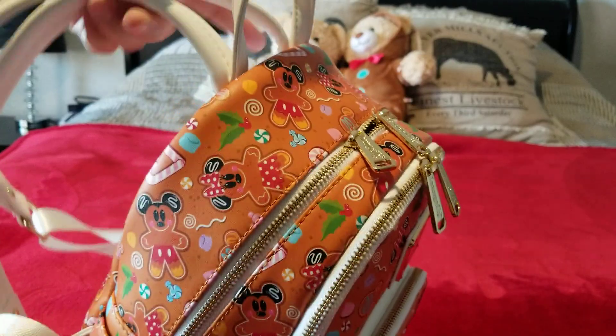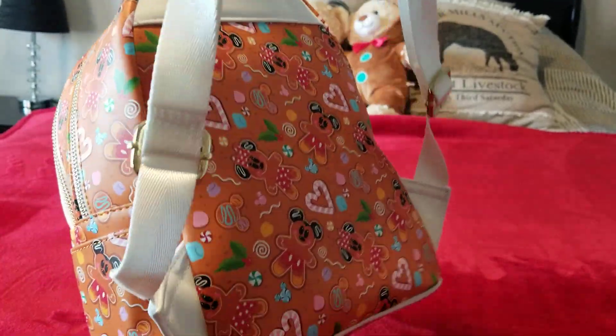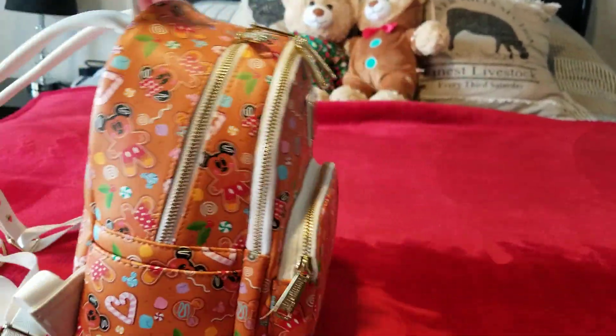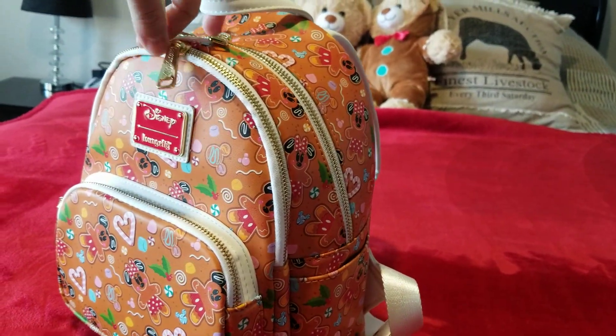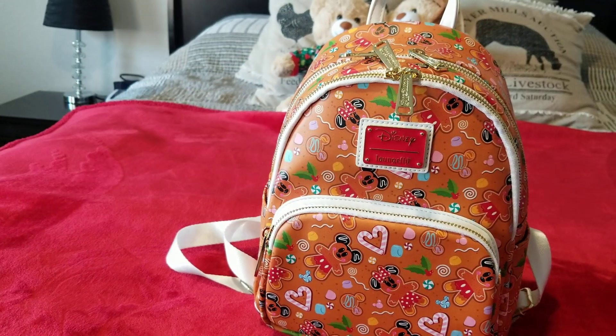I wasn't satisfied with just this one Christmas bag because we're going to be traveling during the holidays, so I wanted to have a few with me. Also for the holiday season, to wear throughout the month. So I'm going to show y'all what I picked up.